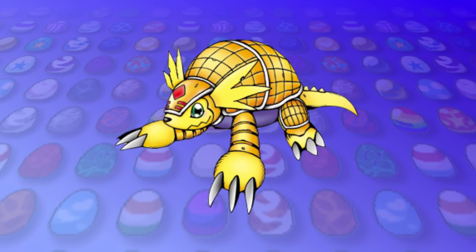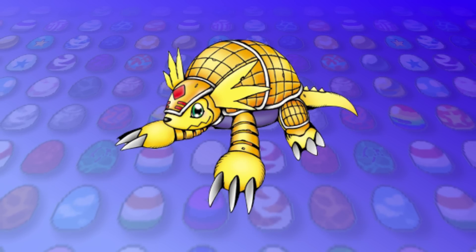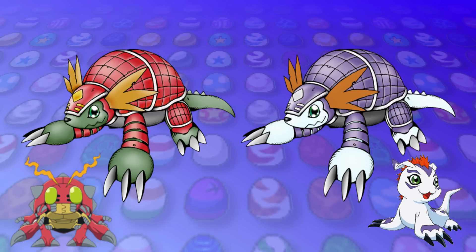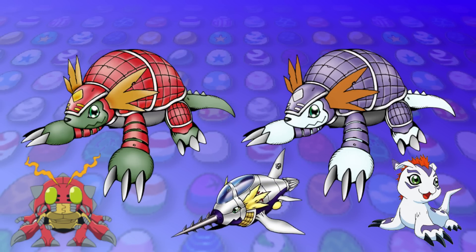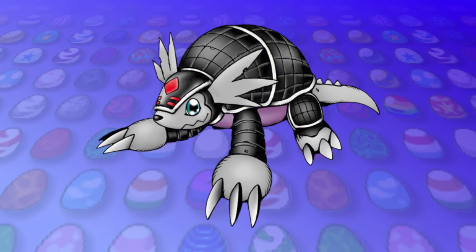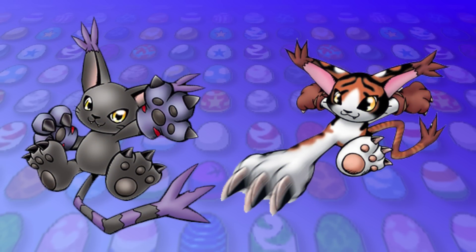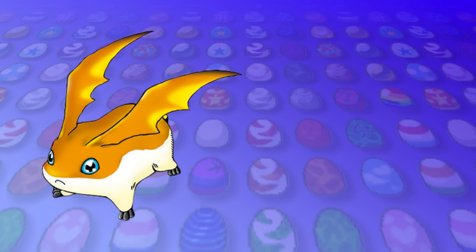Then Armadillomon again is based on his two senpais, and as such gets these wonderful Tentomon and Gomamon inspired variants. I especially like how the Gomamon variant feels kind of Submarimon-like too, and a virus-type Black Armadillomon for the culture. Gatomon of course has Black Gatomon, Mikemon, among others, and Patamon has Tsukaimon.